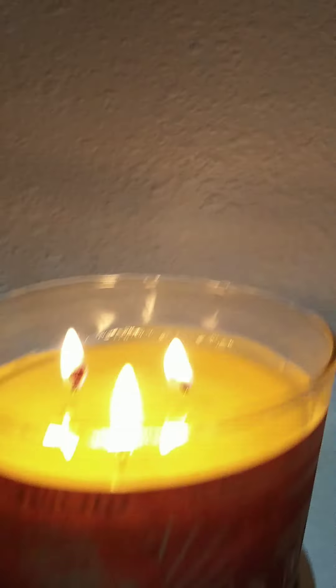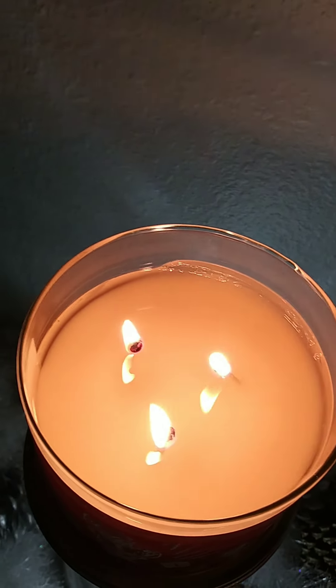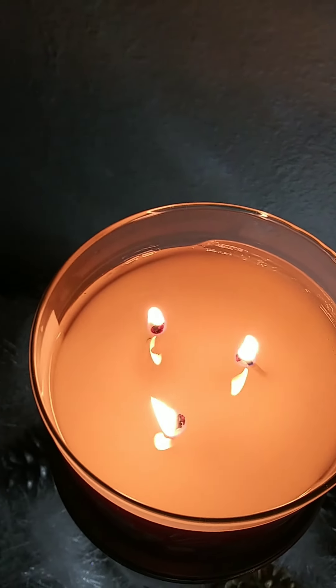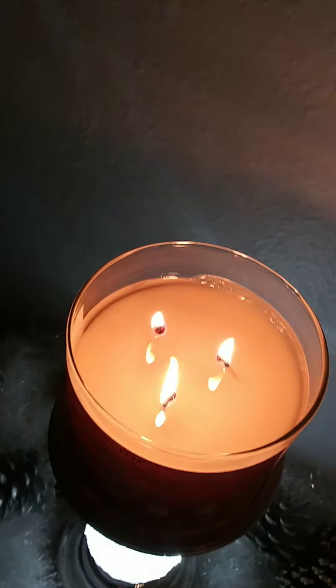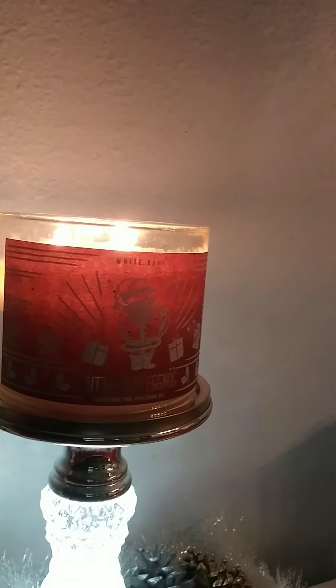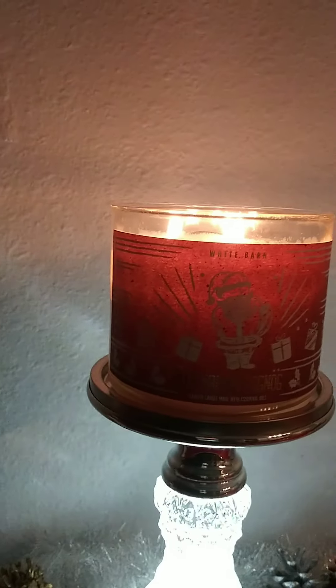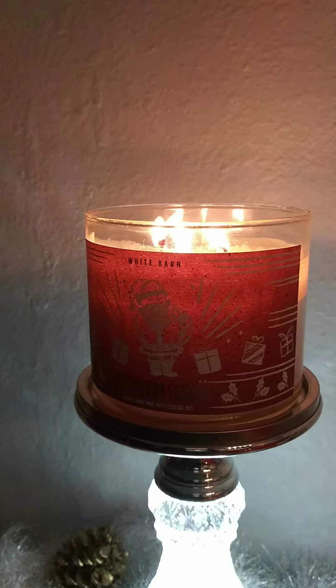This candle has been burning — this is the first burn, and it's been burning about a couple of hours. It finally pulled all the way out, and that's a good look at the wax pool there. The throw is pretty decent. I can smell this candle across from my dining room area into my den area, so that's a pretty decent throw for a candle.